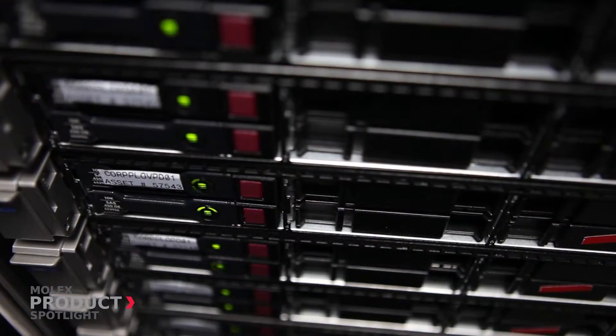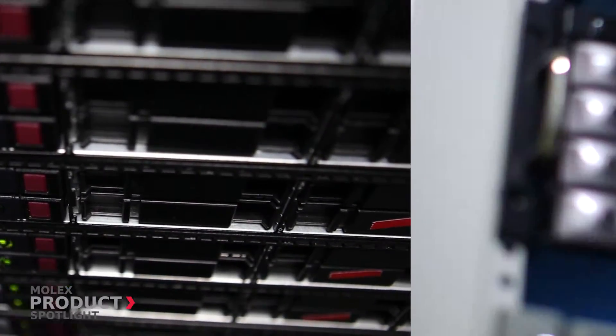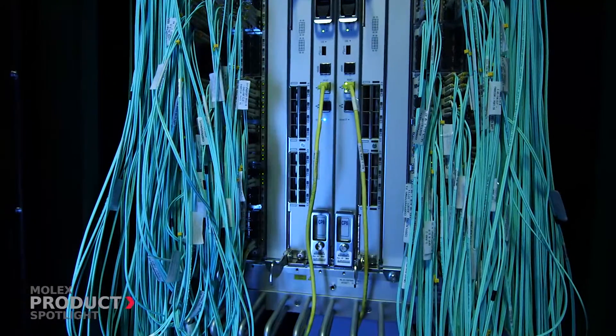Vertical design space is critical when it comes to markets such as personal and high-end computing, storage and RAID systems, and telecommunications and networking infrastructure.